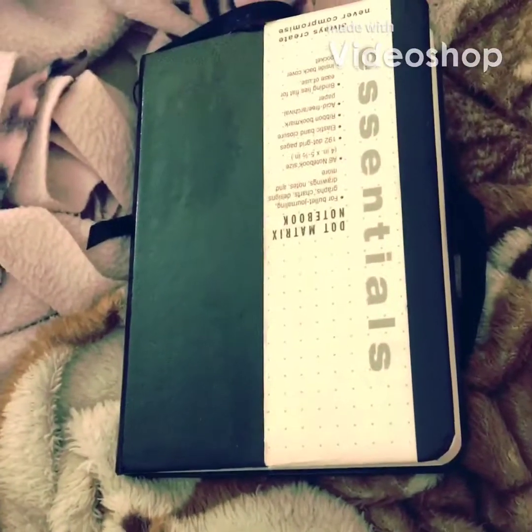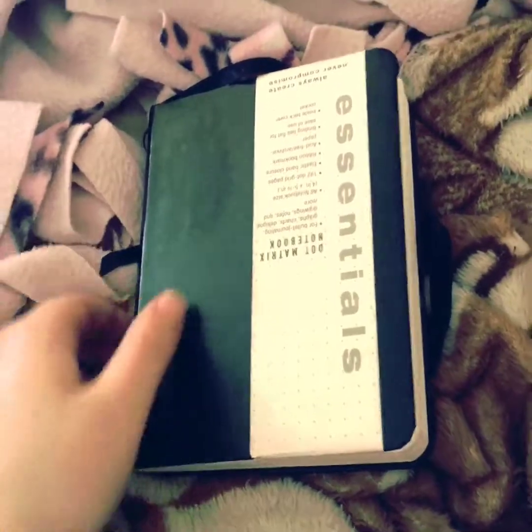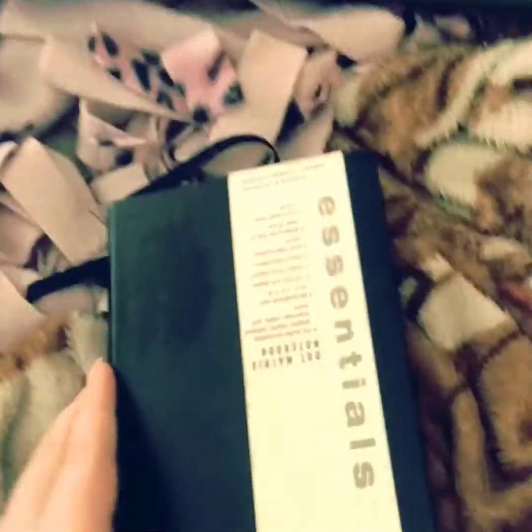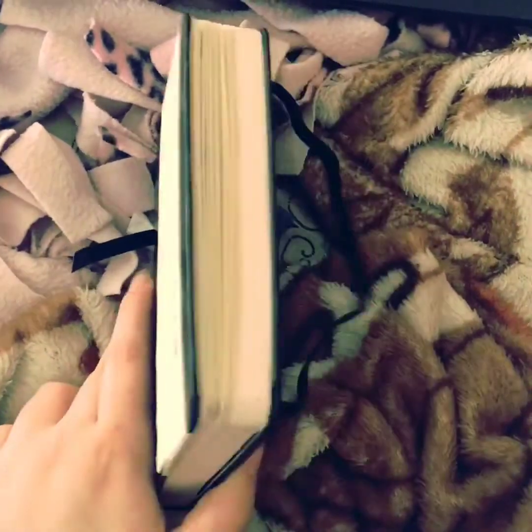Hey guys, what's up? It's Katelyn back with another video. So this is my mini bullet journal. I don't think I've really shown you guys what's in here for 2018, so I thought I'd do a 2018 recap of my mini bullet journal.